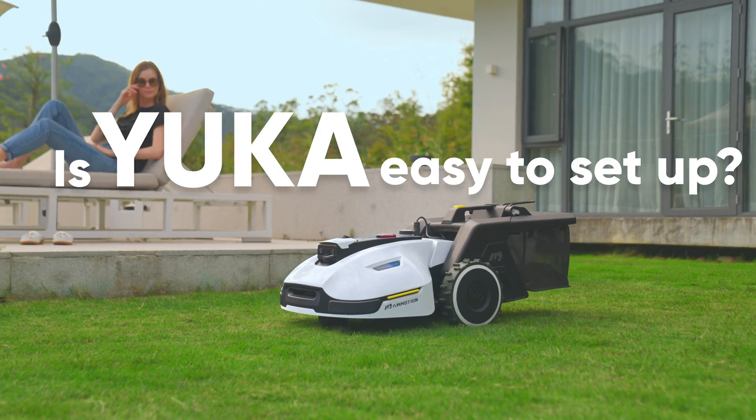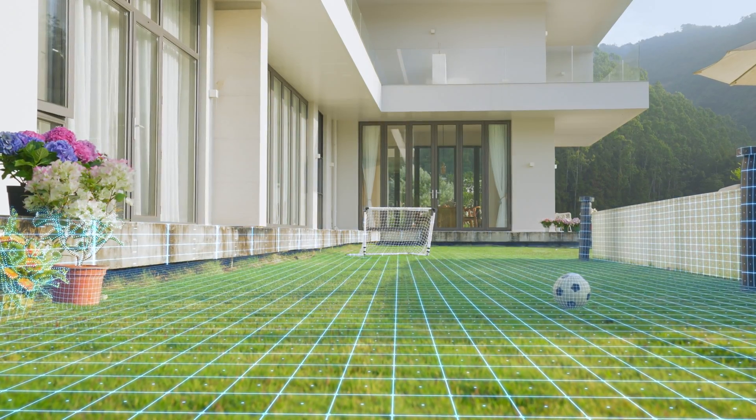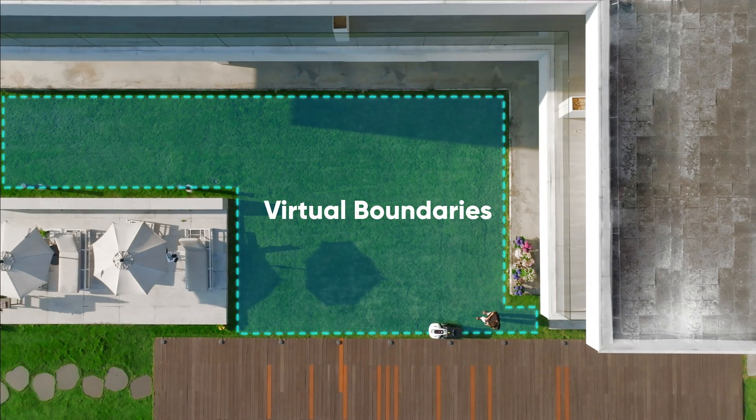Is Yuka easy to set up? Sure. Using 3D vision mapping and an enhanced RTK system, Yuka can create wire-free virtual boundaries.